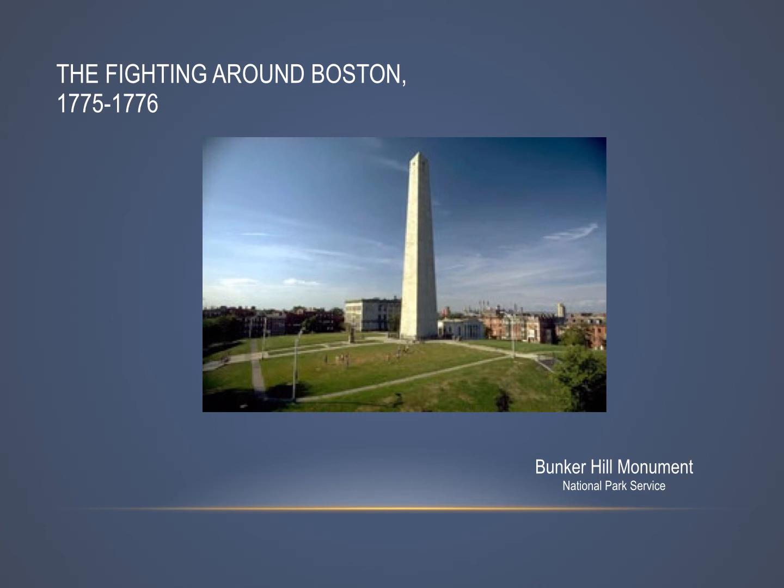As we start this next unit, we're going to be moving into the actual fighting of the American Revolution. We've already talked a little bit about the first battles at Lexington and Concord, and now we're going to move into the rest of the Revolution — what took place after that, starting with what happens in and around the city of Boston shortly after Lexington and Concord.